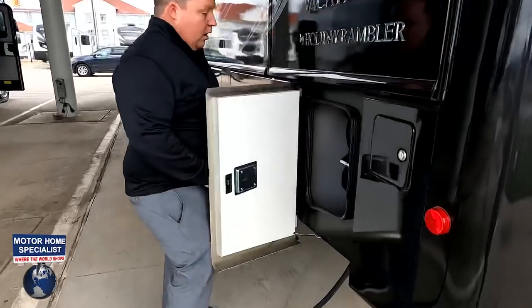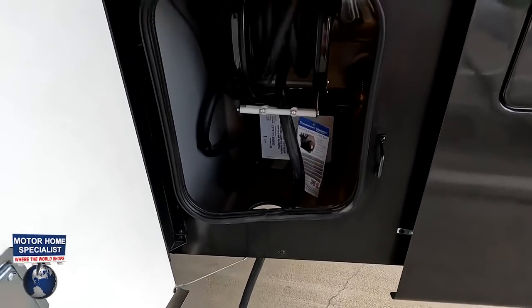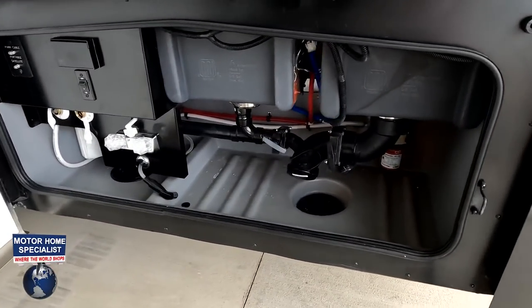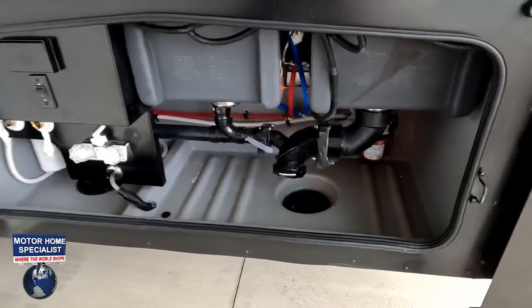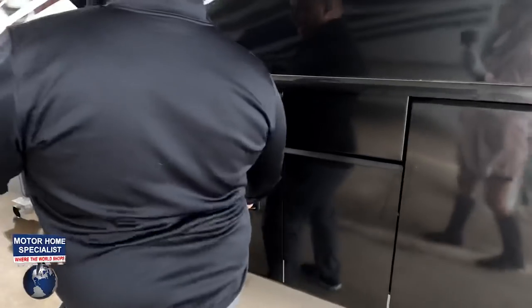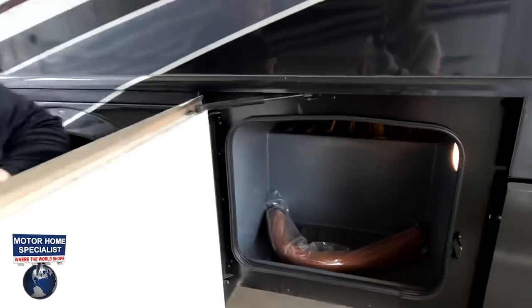Coming around, there's a 50-amp power cord with an electric reel — love that — and a surge guard protector right there. Over here is your wet bay area: black and gray tank dump station, outdoor shower, and water purifier. Coming down the side we've got more storage, and it does come with its own sewer hose.